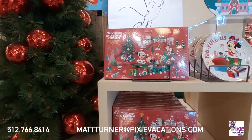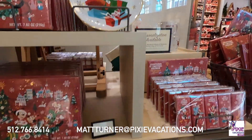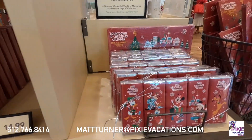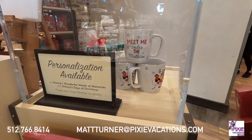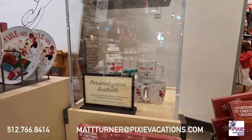And we have a Disney Christmas countdown, some plates, some mugs, and we have some chocolate bars. I think it's so cool. And you can get personalized Christmas mugs, which is so awesome.